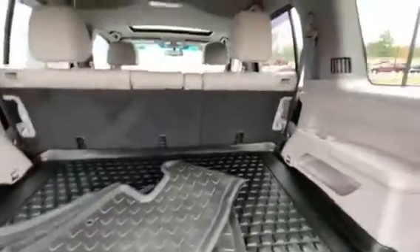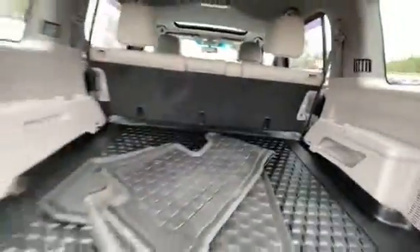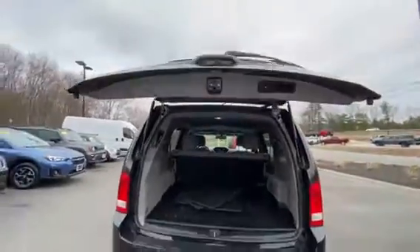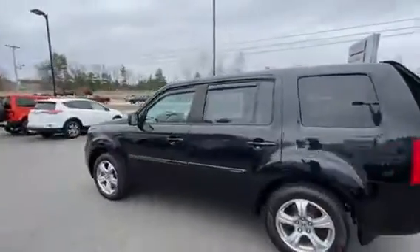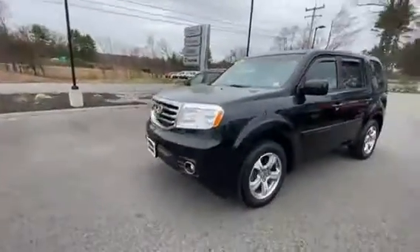Some additional storage for the third-row seating, which is underneath this cargo mat. Cup holders on both sides and the power shutting lift gate. Again, this is a 2014 Honda Pilot and it's in great condition all the way around.